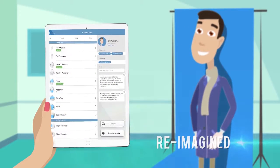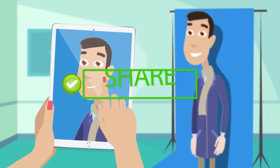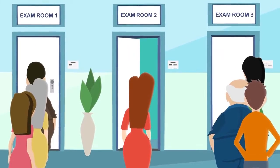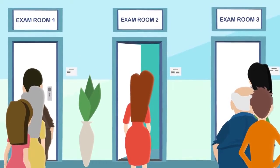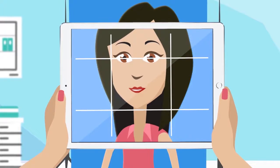Connie's practice can now use a mobile phone or a tablet to securely capture, manage, and share high-quality medical photos from multiple exam rooms simultaneously. And thanks to the patented photo ghosting feature, before and after images are always consistent.